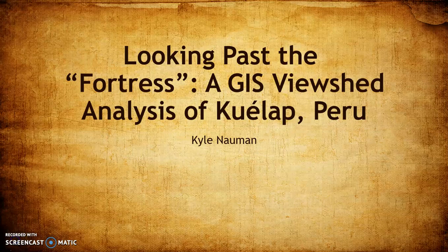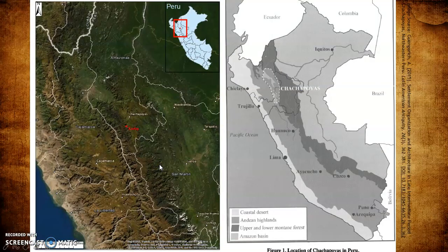Hello everyone, my name is Kyle Nauman and I'm in the graduate program in environmental science at CSU. Today I'd like to share a project I'm working on which combines archaeology and GIS technology, specifically viewshed analysis. Just to give you an idea of the region we're looking at.